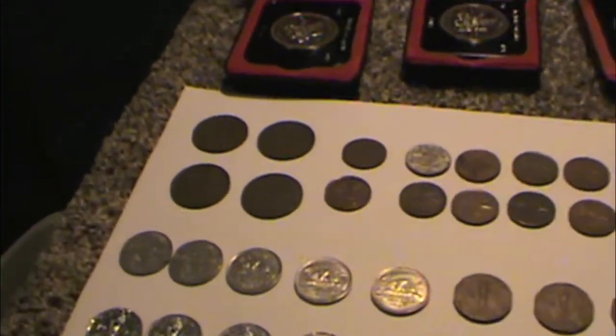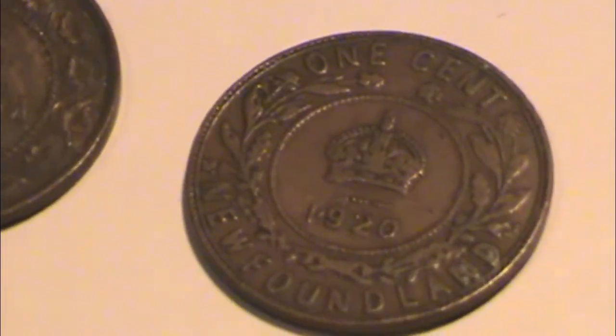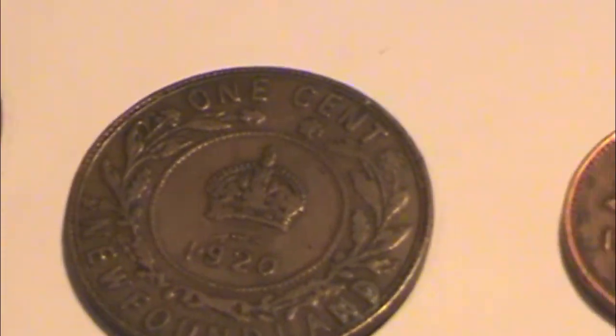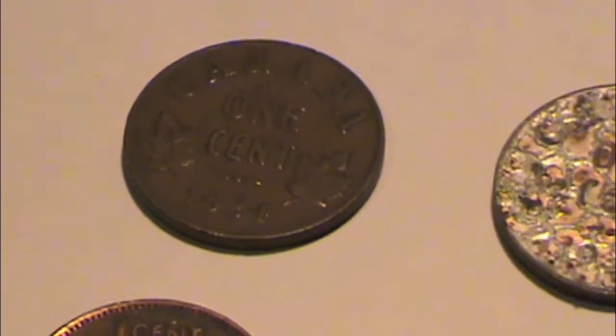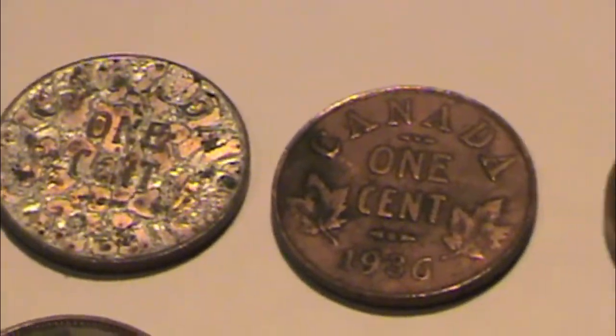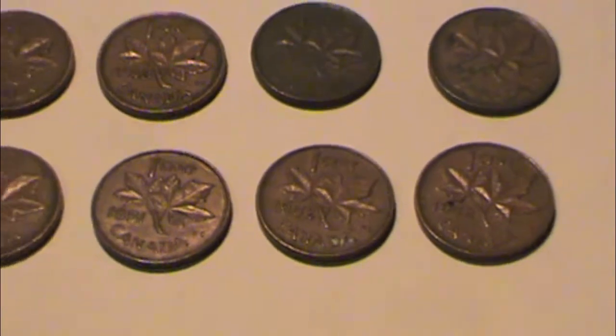And then on to pennies — some older large cents. 1915, 1918, 1919, and a 1920 one-cent Newfoundland penny, which was pretty neat. Some older cents: 1924, 1934, 1936, 1937 — kind of just makes its way down all the way to 1952.